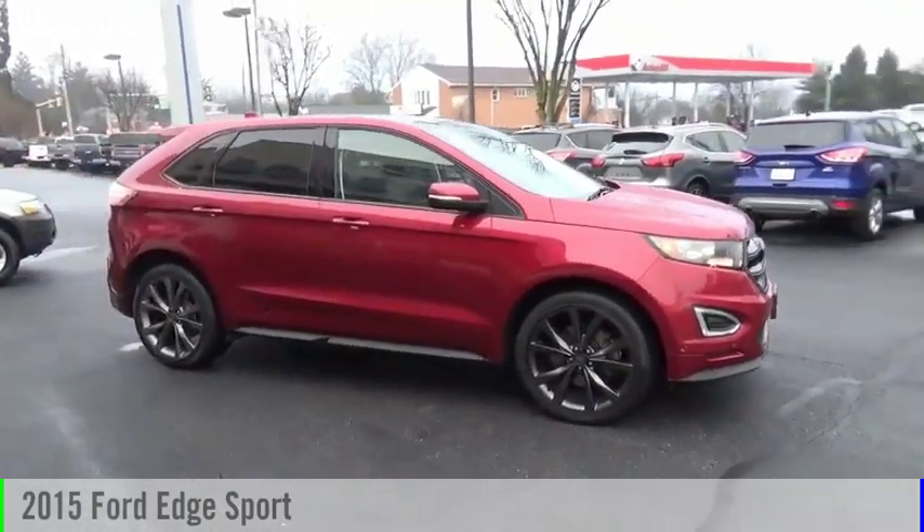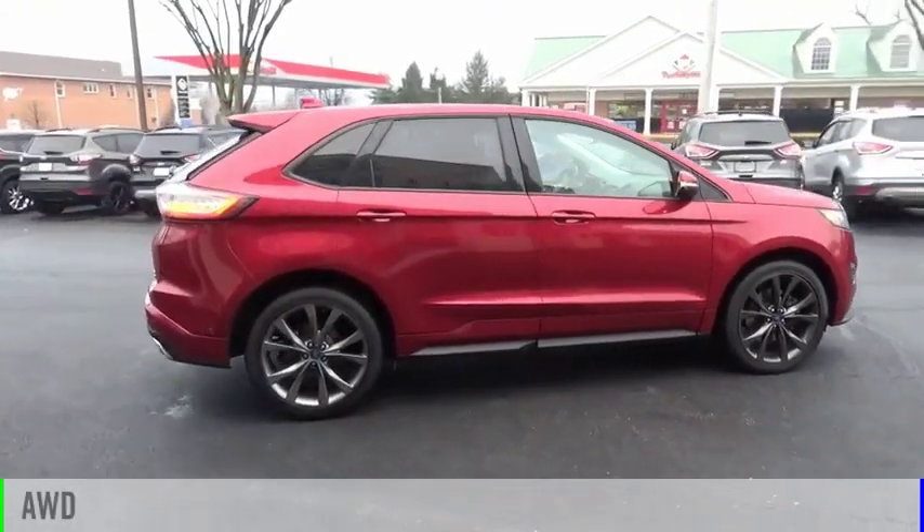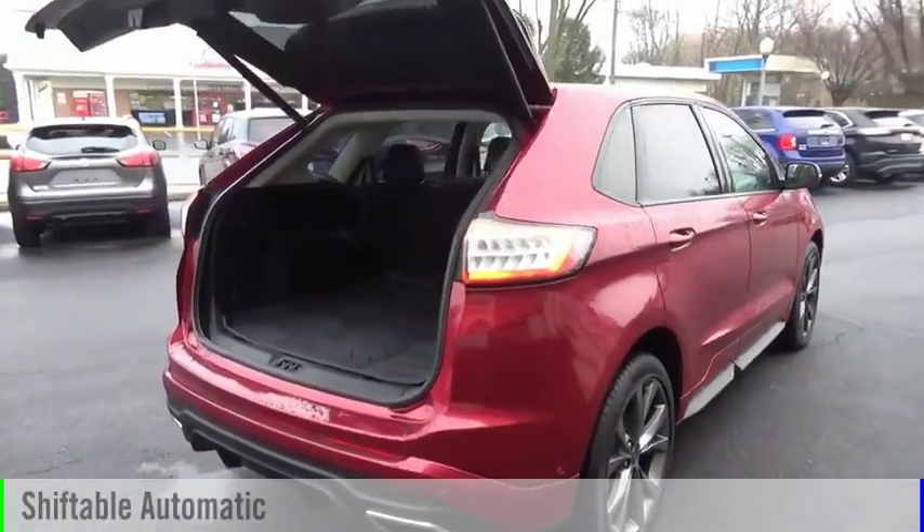Stop by and take a look at the 2015 Edge. This vehicle is powered by an all-wheel drive, six-cylinder, 2.7-liter engine and comes with an automatic transmission.